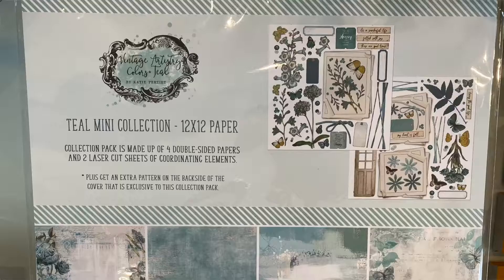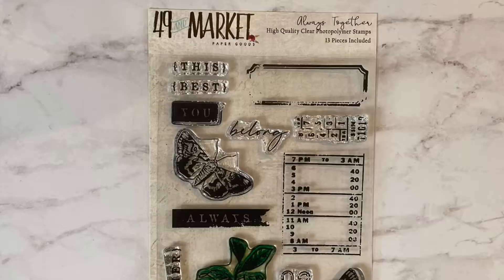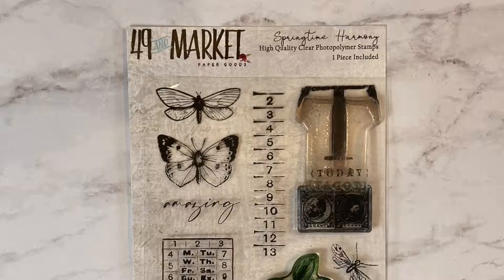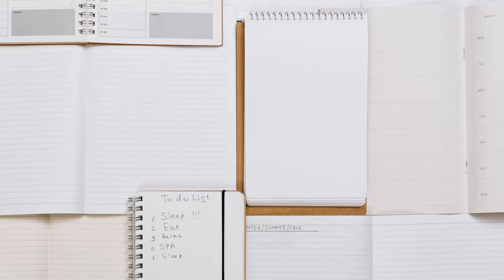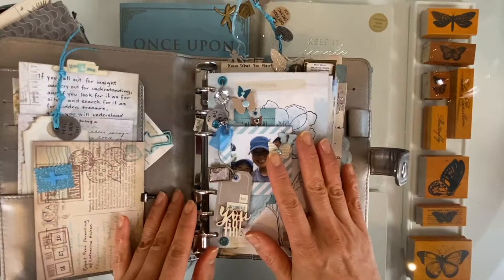Last year I fell in love with 49 and Market's paper collection and stamps. This particular series is the Vintage Artistry collection, which I find extremely soothing and beautiful to look at. The album is actually a journal binder that you would typically add journal paper or daytime inserts to, but I opted for making my own inserts with the 49 and Market paper series — I just cut up the paper and added it into the album.